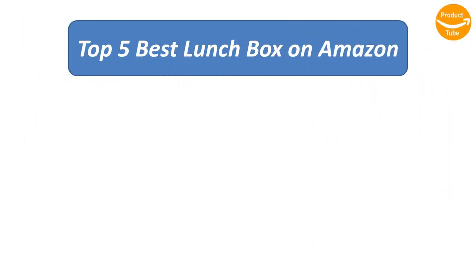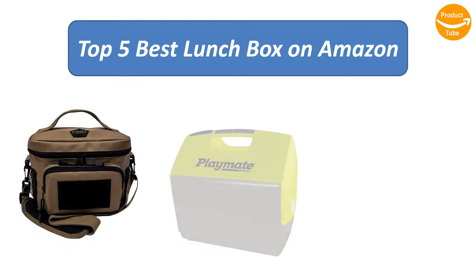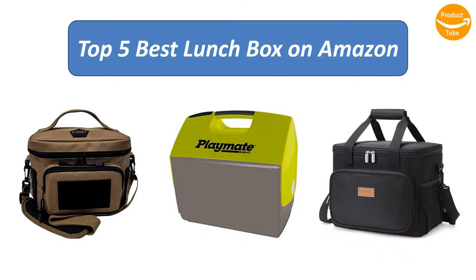We analyzed consumer reviews to find the top rated lunchboxes on Amazon. I'm going to review the top 5 best lunchboxes on the market.